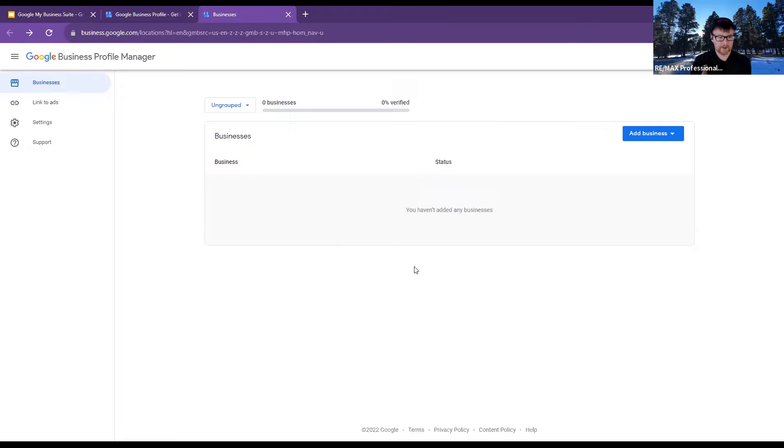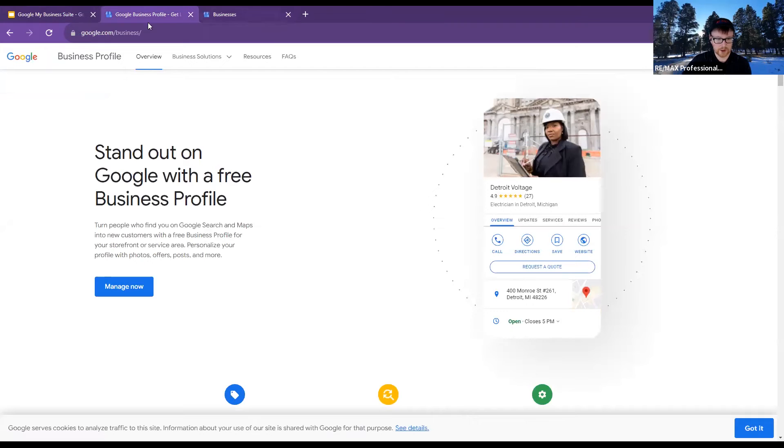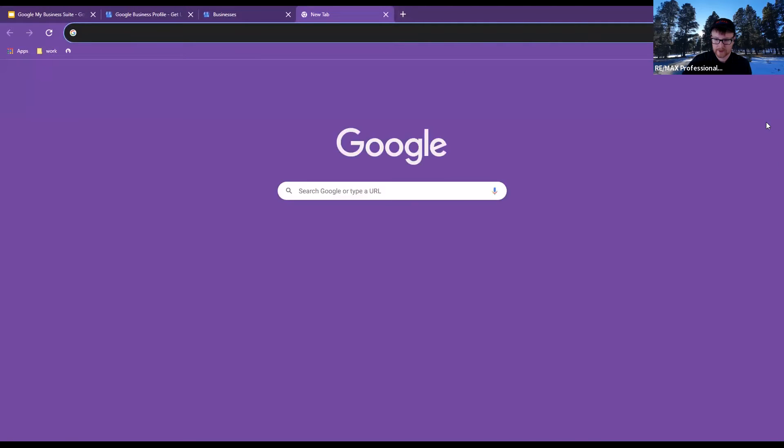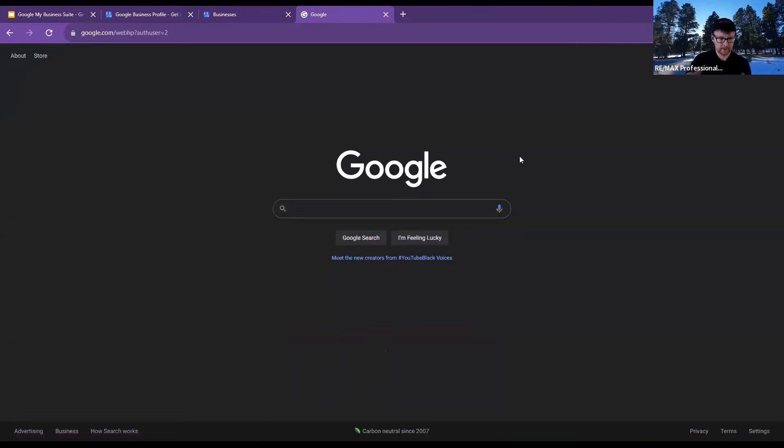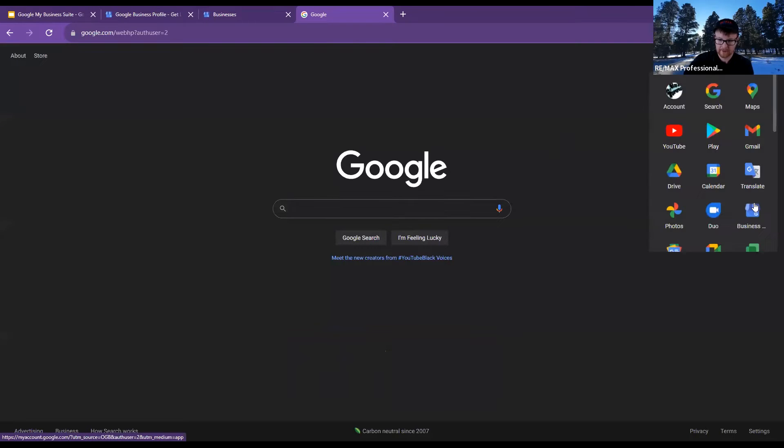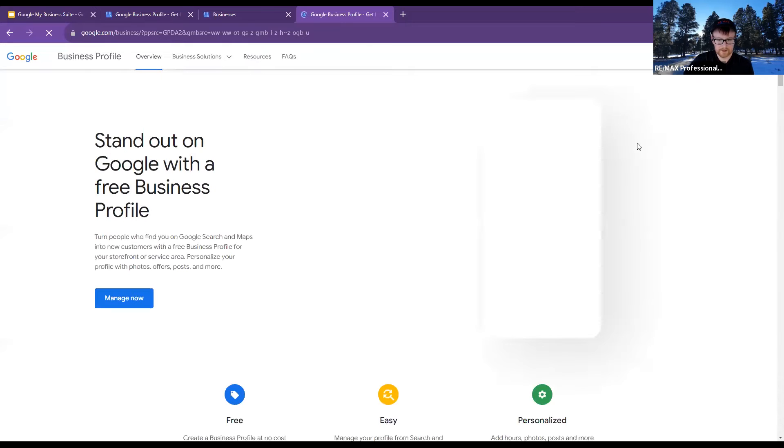For a couple of you that hopped on a little bit later — Jen, Monique, and everybody — I was saying we're going through my Google Business Suite. I was just going through how we get to the initial spot. You go to Google; if you're in Chrome, it'll already look like this when you sign in. Then click those buttons — the little dots on the top right-hand side next to your profile. From there, click the little house button that says 'Business profile.' Once you do that, it'll take you here, and you'll click 'Manage now.'